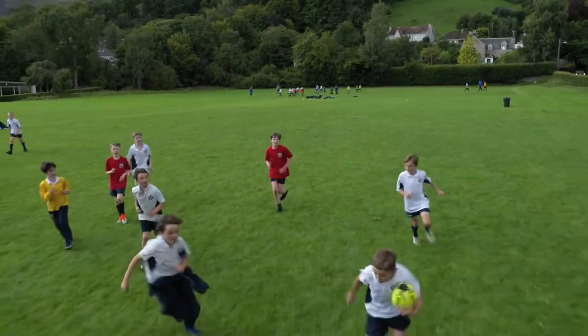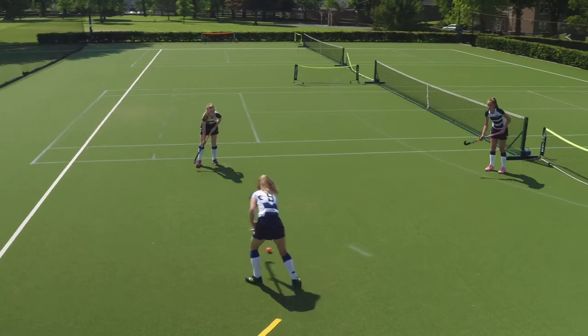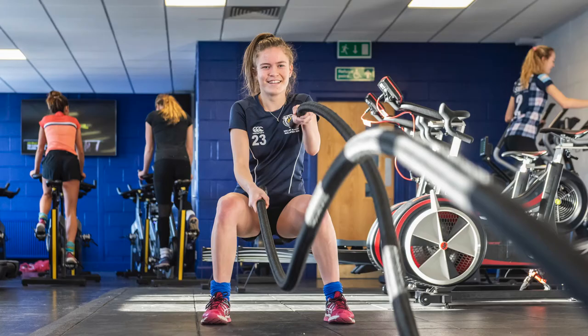We offer a wide range of sports and activities at Dollar, from our traditional hockey, rugby, tennis, cricket and athletics, to fitness in our state-of-the-art fitness suite.